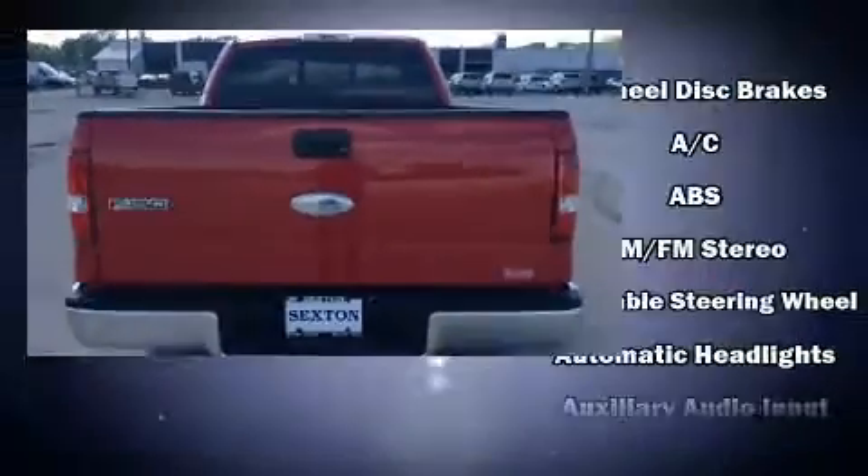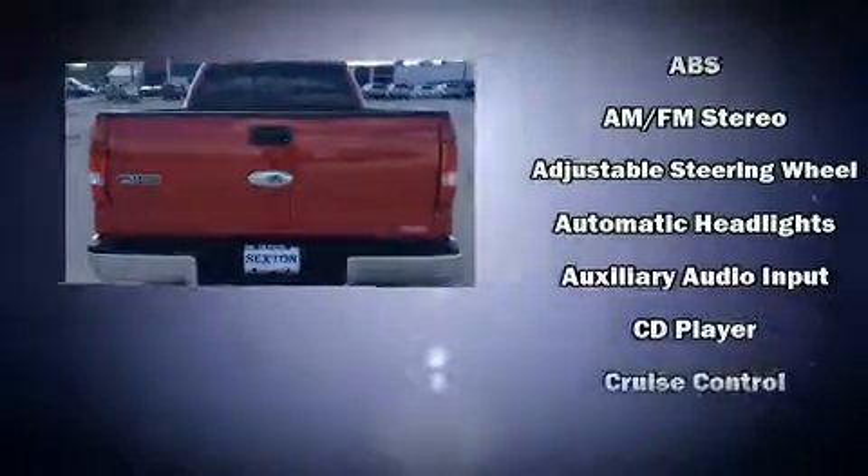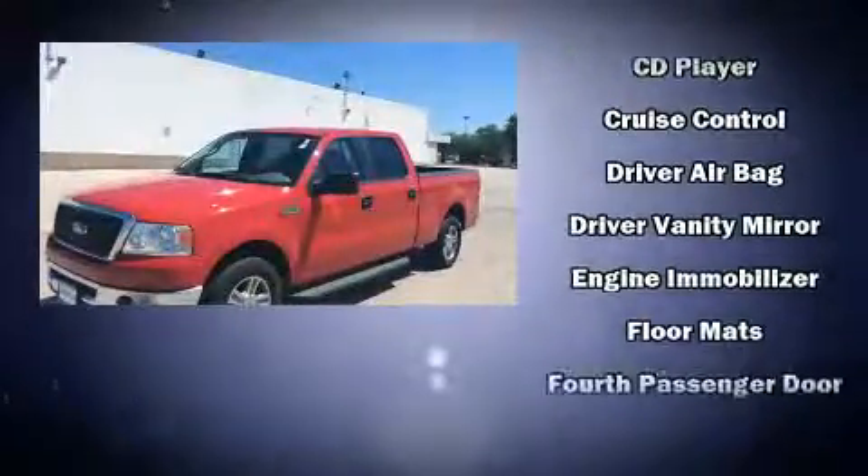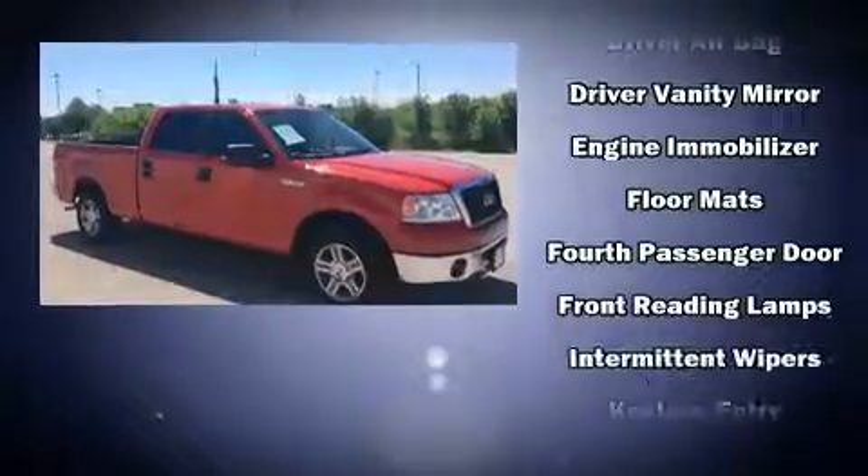Top features include a split folding rear seat, a tachometer, variably intermittent wipers, fully automatic headlights, remote keyless entry, and power windows.